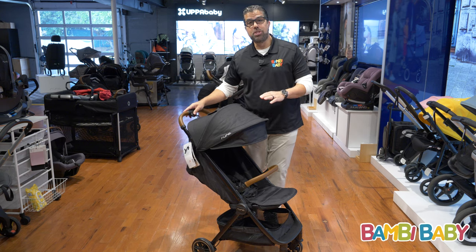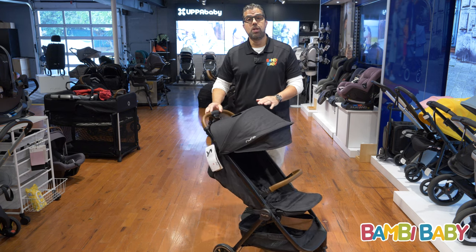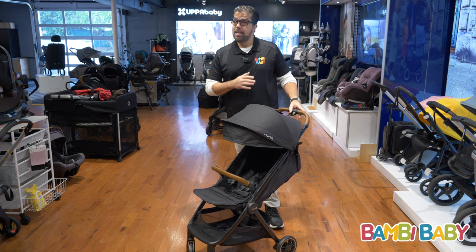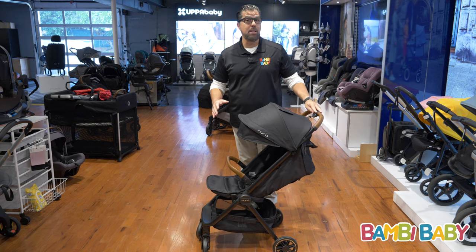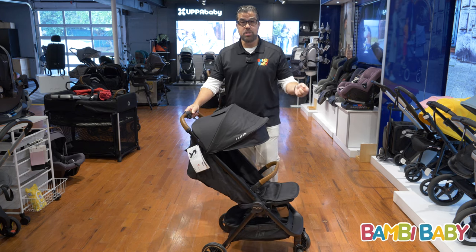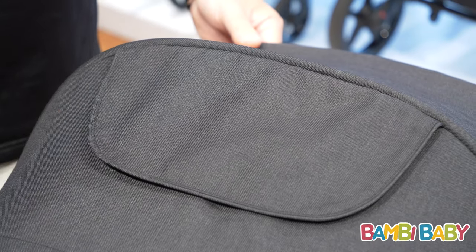Hey guys, Anil from Bambi Baby and I bring to you a brand new release from Nuna. This is the Nuna Travel Stroller, T-R-V-L. It's a travel stroller because it's Nuna's lightest and most compact stroller they offer. It is a full reclined stroller that is car seat capable. It has a magnetic vented top.